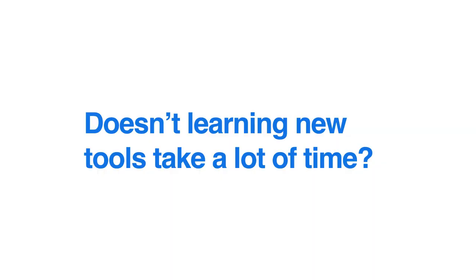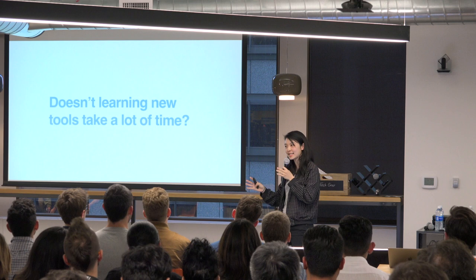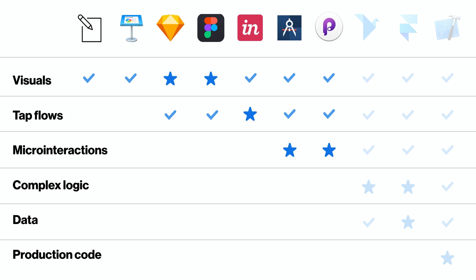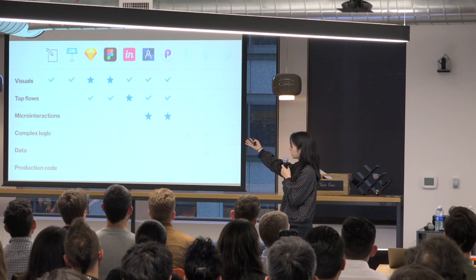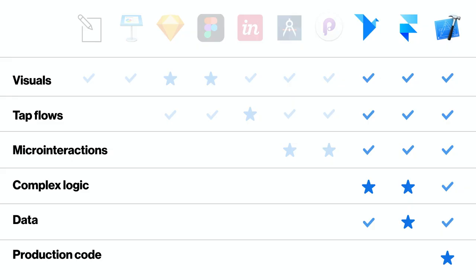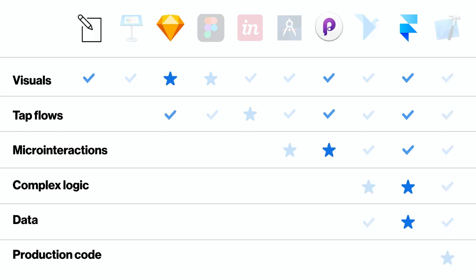People often ask: why learn a new tool when it takes so much time — doesn't that conflict with the principle of prioritizing speed? It depends on the tool. Tools on the left side of the spectrum are quick and easy to pick up. But if you're working on problems that need complex logic, higher fidelity, or data, you'll want to know a tool like Origami or Framer because it'll help you solve more problems.